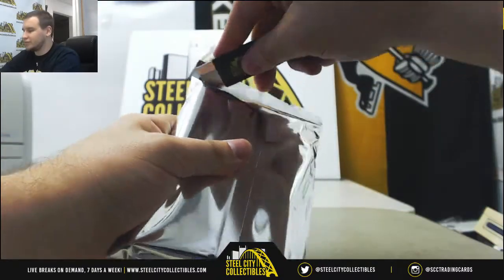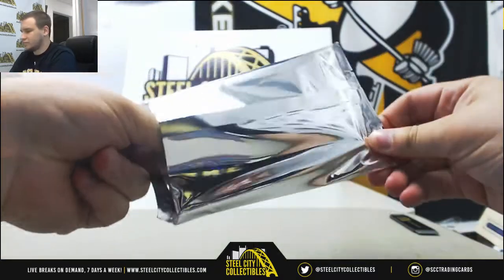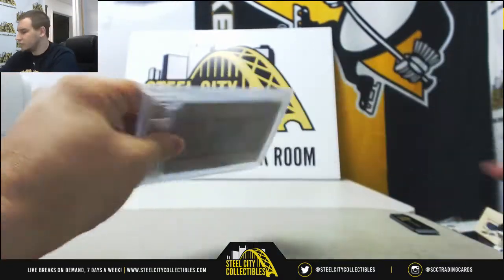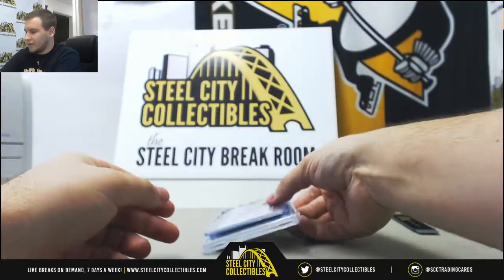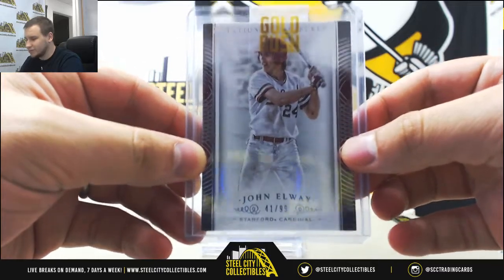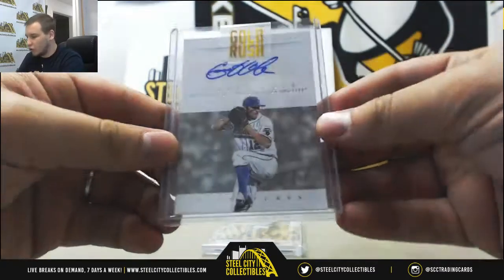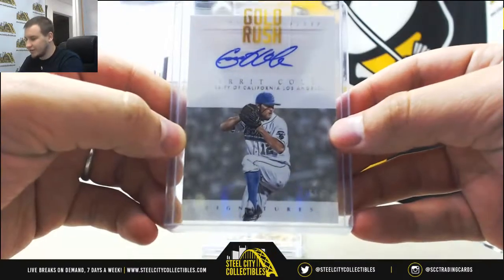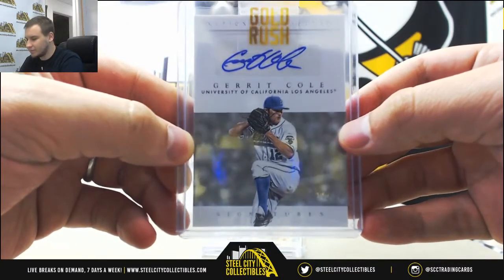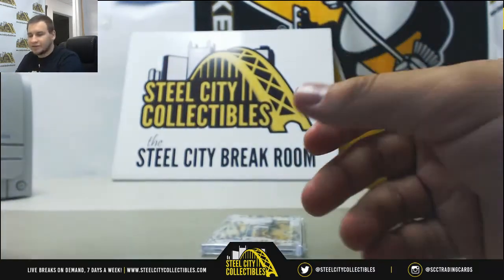And pack 2. We've got a base of John Elway, 41 to 99 from NT Multisport. Nice hit here — Gerrit Cole, number 14 to 99, also from 15 NT. Autograph, UCLA.